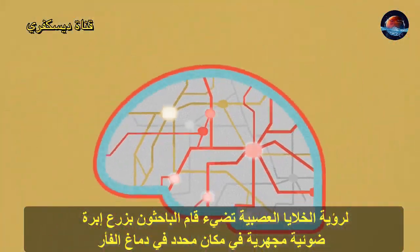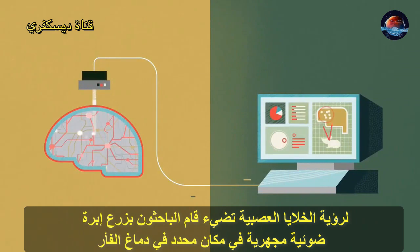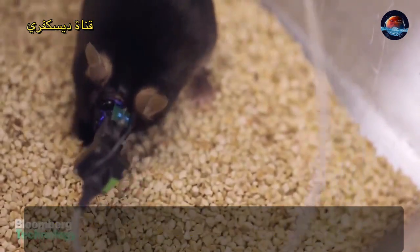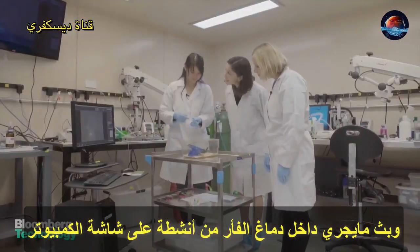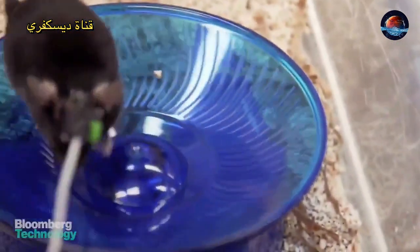To see the neurons flashing, researchers surgically implant a microscopic optical needle into the specific part of the brain that interests them. The microscope plugs into a brain docking station straight out of the Matrix and streams video of brain activity to a computer screen, all while the mouse scurries on about its mousy business.